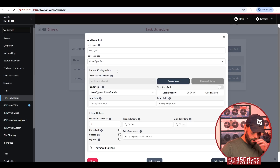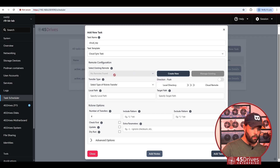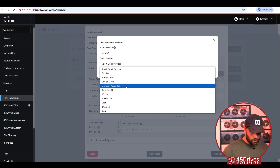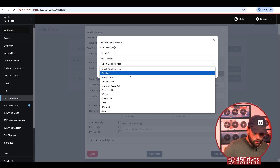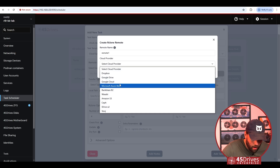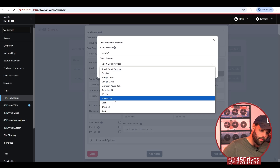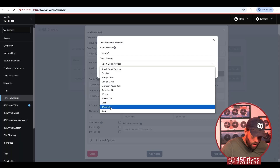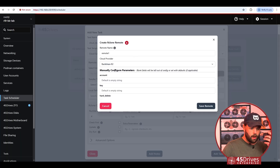Now we want to send off to the cloud. Call it 'cloud rep' and go down to Cloud Sync Task — we use rclone behind the scenes to enable this. We currently have no remote set up, so we'd create a new one and call it 'remote one'. There are a bunch of predetermined cloud providers: Dropbox, Google Drive, Google Cloud, Azure, Backblaze B2, Wasabi, Amazon, Ceph if you've got a Ceph cluster running S3, IDrive, and E2 Storage. If there are other cloud providers you want to work with, let us know. In this case I want to go with Backblaze, so I put in my account information and save the remote.